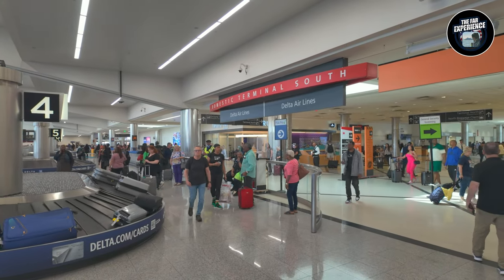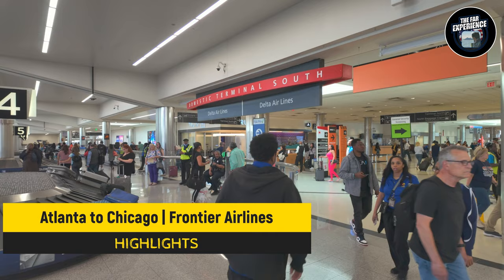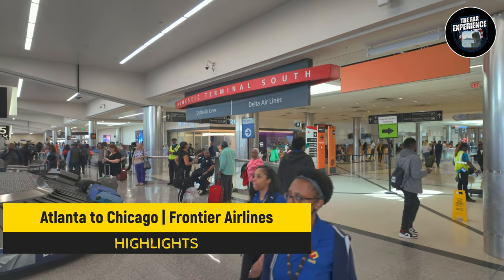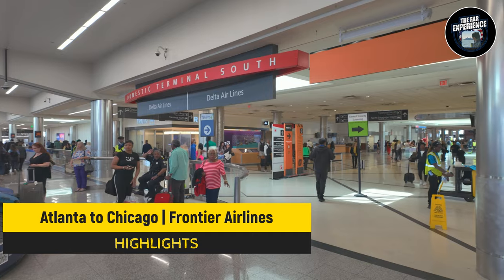Here all the major airports are a hub of various airlines. Atlanta Airport is actually a hub of Delta Airlines, as you can see.